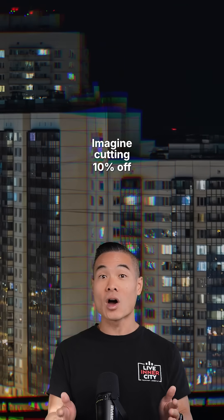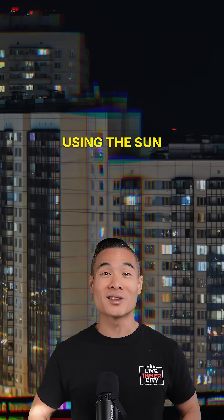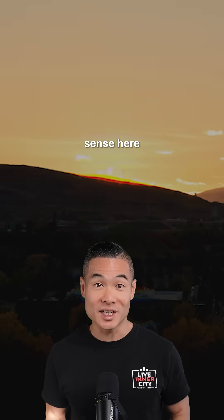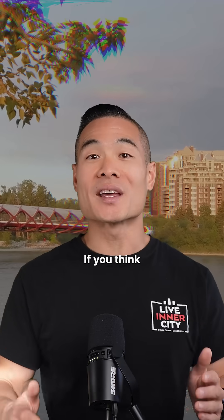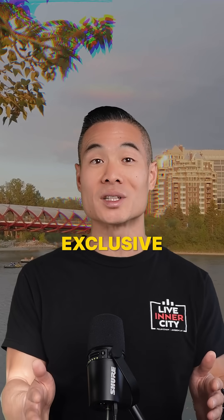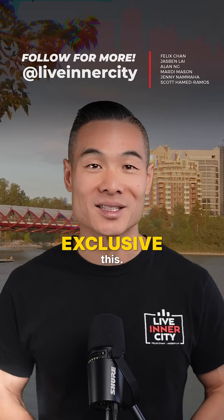Imagine cutting 10% off a building's energy costs just by using the sun. With Calgary's sunshine, this tech makes more sense here than almost anywhere else. Share this if you think Calgary needs more sustainable building technology, and comment 'exclusive' if you want our weekly updates on Calgary development news like this.